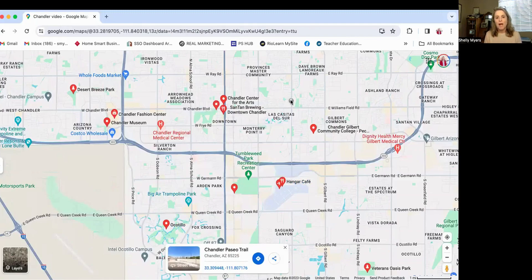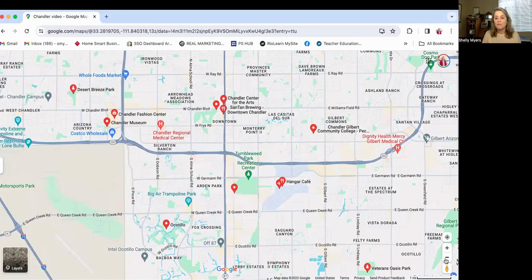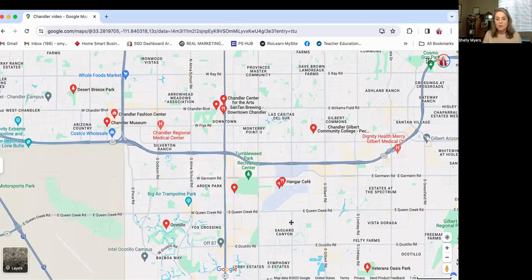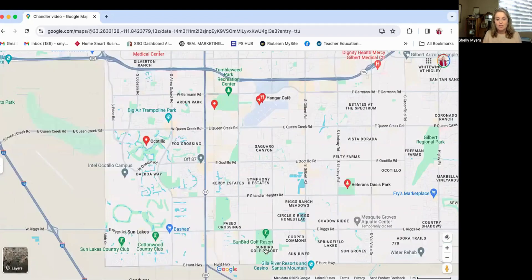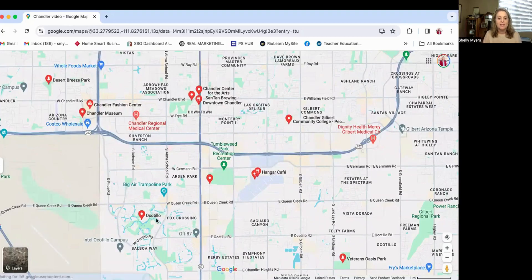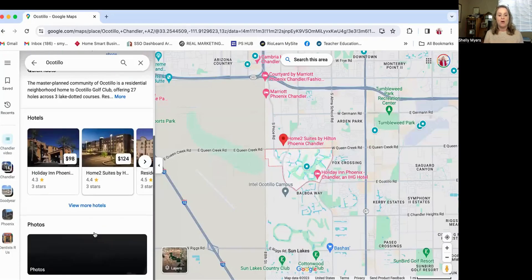Arizona, with its beautiful weather, has a ton of golf courses. I highlighted one — the Ocotillo Golf Club — but there are quite a few others. There is also San Marcos, which is close to the downtown area and has a lot of history as one of the very first buildings built in Chandler, Arizona. And there's also Sunbird Golf Resort, Cottonwood, Sun Lakes — just some really great locations for golfing if you're interested in hitting the links.